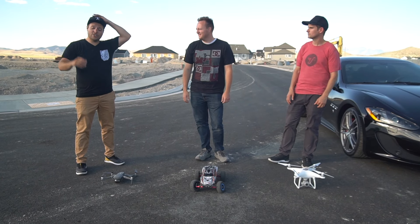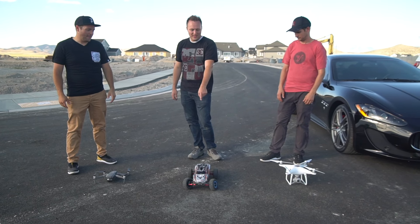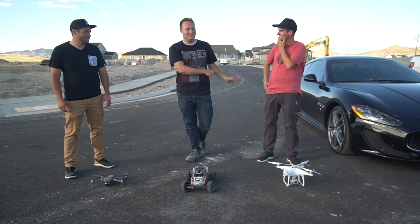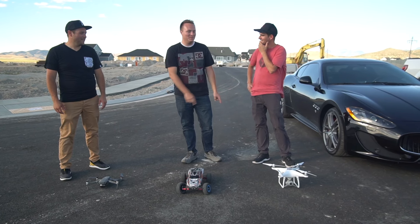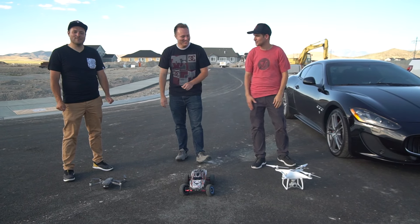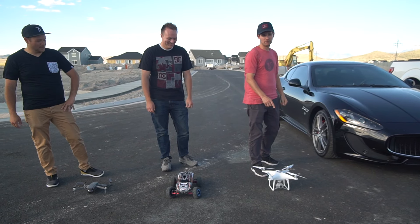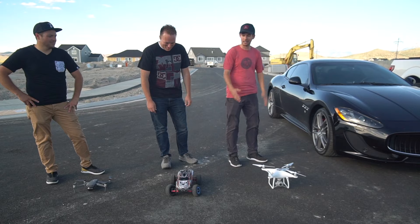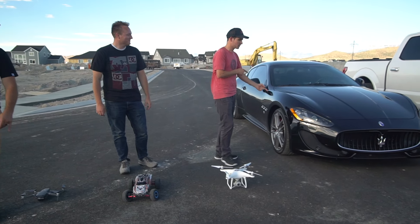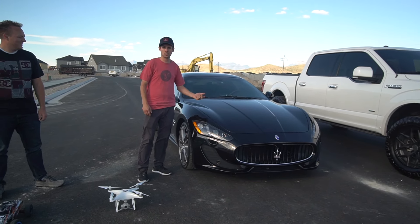The Traxxas Rustler VXL on a 3S LiPo — this is the best opportunity to beat the Maserati. And then there's a DJI Phantom 4 Pro, which is pretty quick. The Maserati is a 2016 Gran Turismo Sport with 454 horsepower.